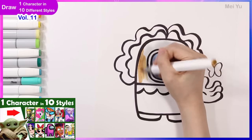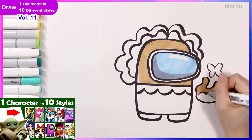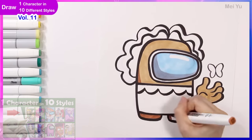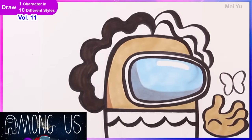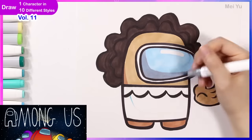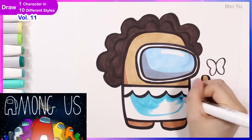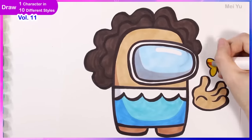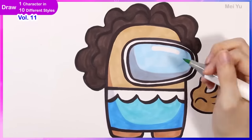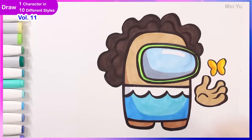I remember the last time I drew a character in the Among Us style — that was with Grogu, Baby Yoda — and that one was a lot of fun. That was easier than this one right now because Mirabelle has a lot of details I need to summarize. But this is all good fun. I also like to think that sometimes the simpler the design or style, it's actually a little bit harder, because you have to say the same amount of things with less. So that's a really interesting challenge.